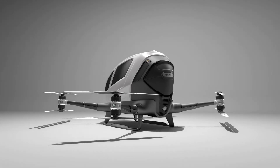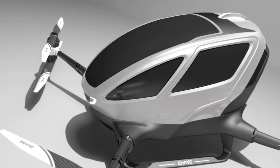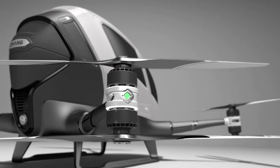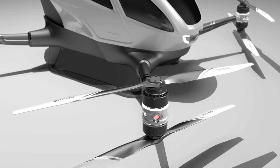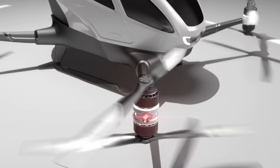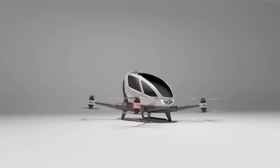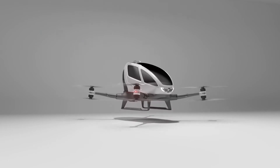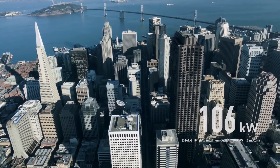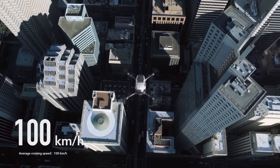The Chinese Ehang 184 has been developed along more traditional quadcopter design. The company calls it a low altitude autonomous aerial vehicle. Unlike the Lilium jet, the Ehang 184 has exposed rotors at knee height and you obviously can't approach this aircraft once the rotors wind up. Its 8 motors generate a 106kW output.